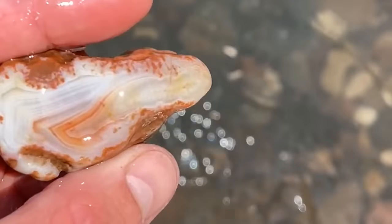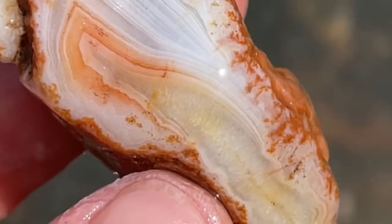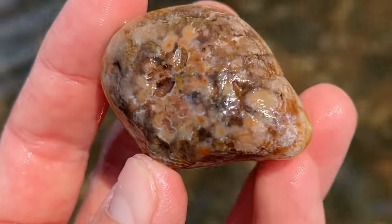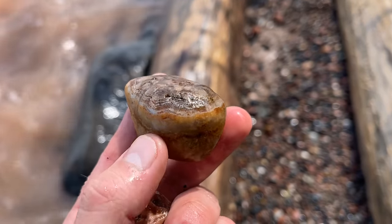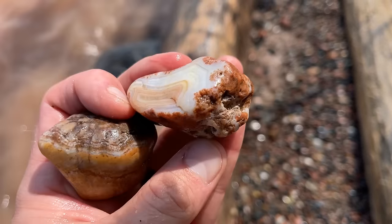I actually came to this spot a few days ago and got really lucky. Oh, you can see the bands from here! Oh my gosh — just plucked this out. This is one of the most unique agates I've ever found. And here are those finds, and something I was really excited to hopefully find more of — some more awesome Lake Superior agates.